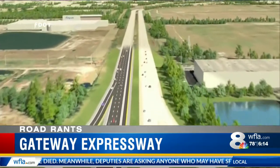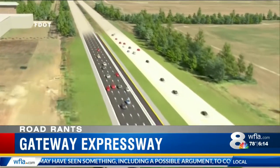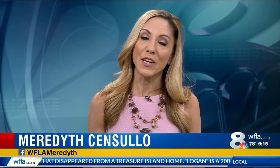Most of the work will occur in the medians of existing roads, which will reduce some of those construction-related traffic delays. The earliest the Gateway Expressway project will be completed is late 2021. There is a lot to take in, so a link to the entire project design concept video has been posted on WFLA.com. You can send your road rants to the website or on Facebook at WFLA Meredith.